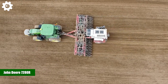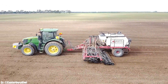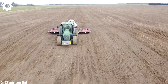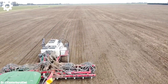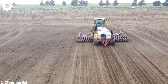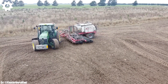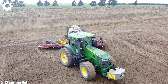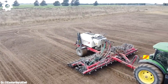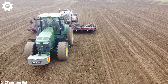John Deere 7280R. The John Deere 7280R is a high-performance tractor that exemplifies the principles of power, precision, and advanced technology in modern agriculture. With a formidable engine delivering around 280 horsepower, this machine is engineered to excel in a wide range of farming tasks, making it an ideal choice for medium- to large-scale agricultural operations. The 7280R features John Deere's innovative Autopower IVT — infinitely variable transmission — ensuring seamless speed control, optimal fuel efficiency, and ease of operation in various terrains and applications.